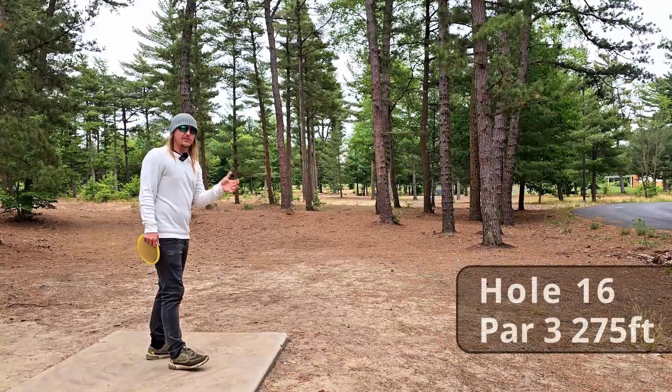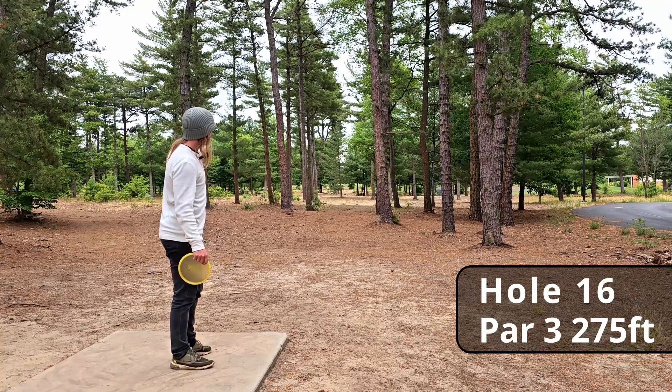One thing about Breakers that I really love — and this really only applies to locals because I'm part of the Facebook page — is they run polls and they're constantly trying to see how they can improve the course, which I think is really awesome. It's the only course in my area that I see actively doing that. You guys let me know what your local courses do to try to constantly improve for all the disc golfers involved.